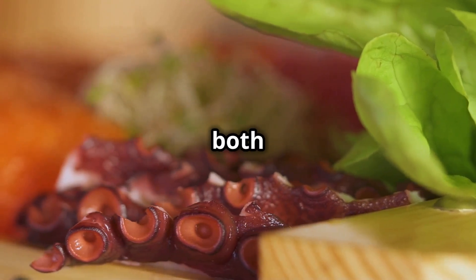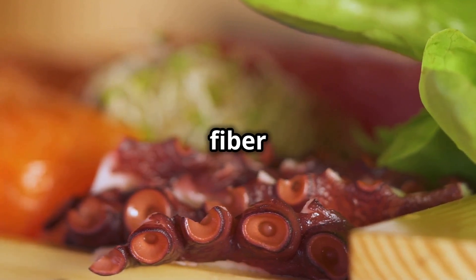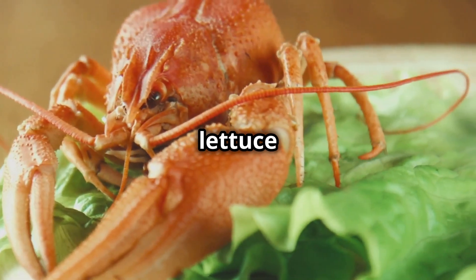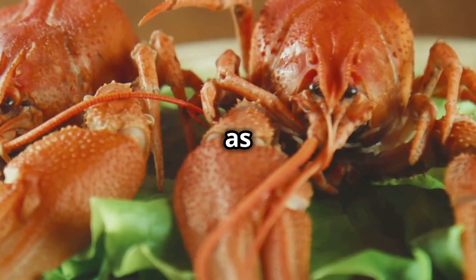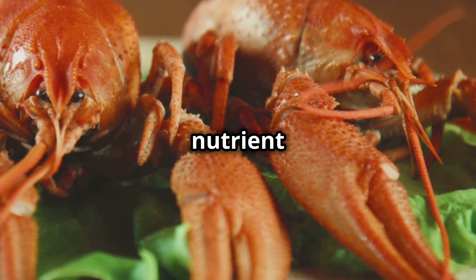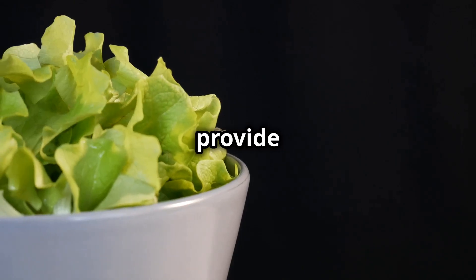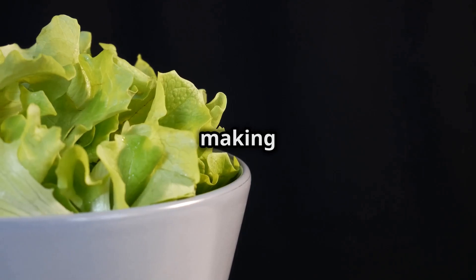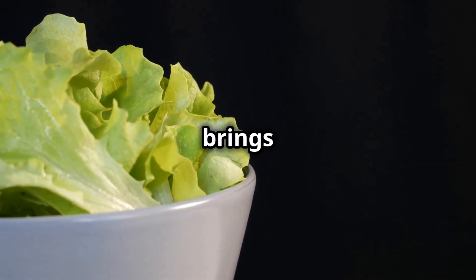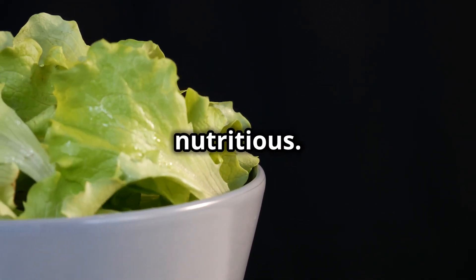Leaf lettuce comes in both red and green varieties, with loose leaves that are rich in fibre and offer a delicate, mild flavour. It is versatile and can be used in salads, wraps and as a garnish for a variety of dishes. While the nutrient content may vary slightly between varieties, all types of lettuce provide essential vitamins and minerals, making them a valuable addition to any diet.